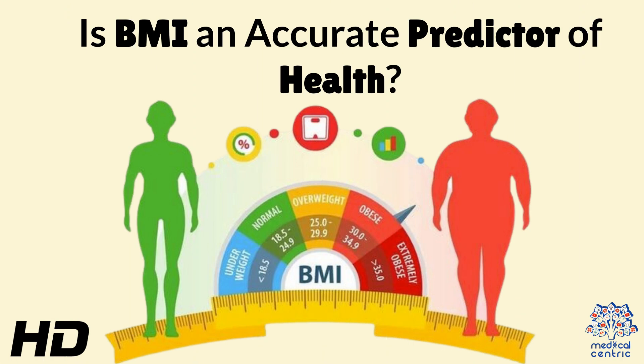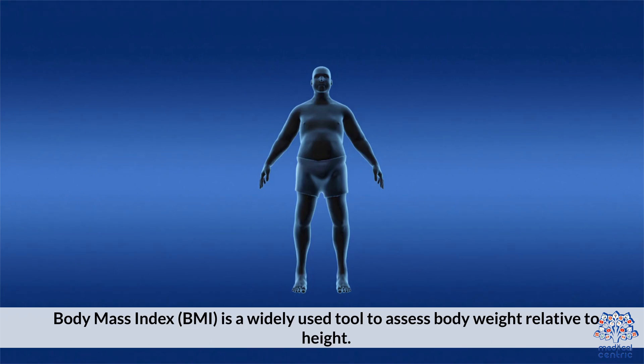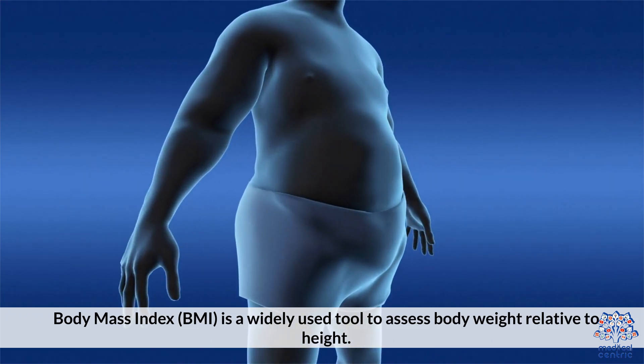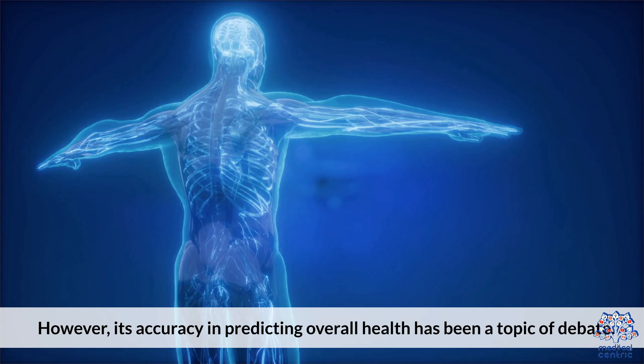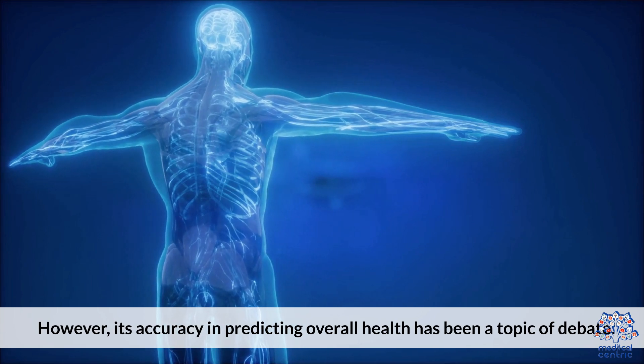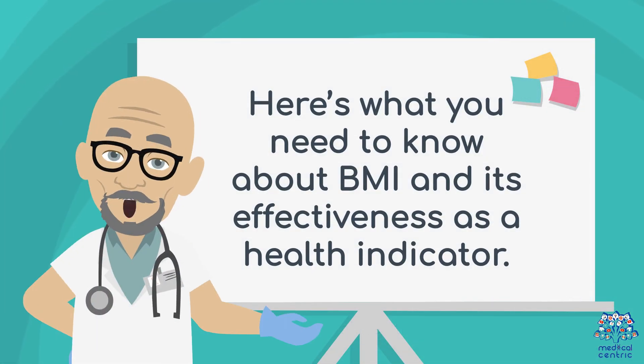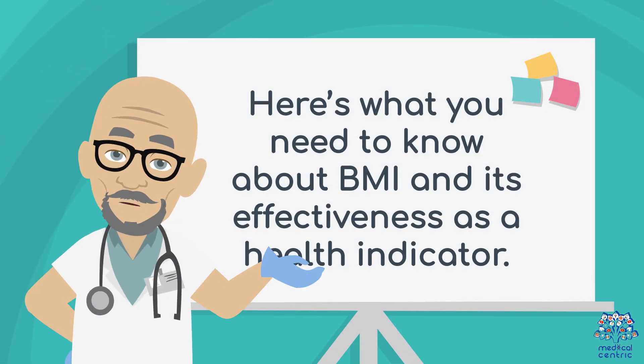Today's medical-centric topic is: Is BMI an Accurate Predictor of Health? Body Mass Index, or BMI, is a widely used tool to assess body weight relative to height. However, its accuracy in predicting overall health has been a topic of debate. Here's what you need to know about BMI and its effectiveness as a health indicator.